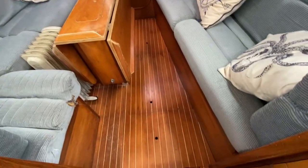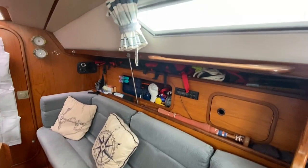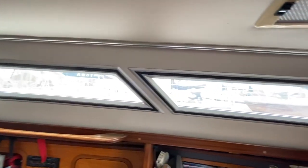You can see the floorboards there. There are pictures on the website of the keelbolts. Just looking along, you can see the headlinings are all good and the windows are good.